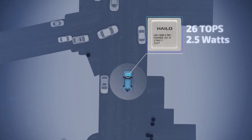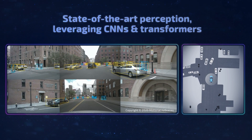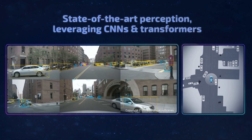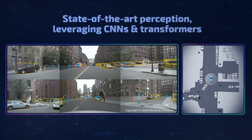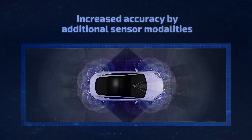The Halo 8 AI accelerator enables 26 tera operations per second and consumes only 2.5 watts of power. Furthermore, Halo enables the processing of vision transformer models, which are gaining traction for a wide range of comfort and safety applications.